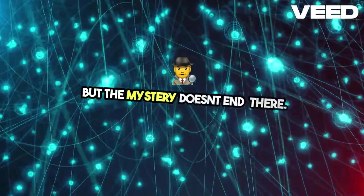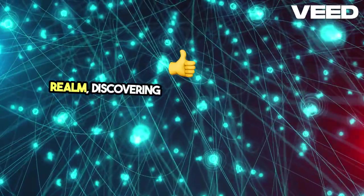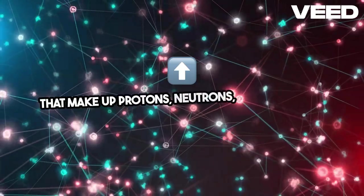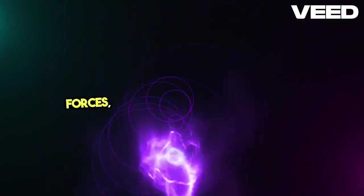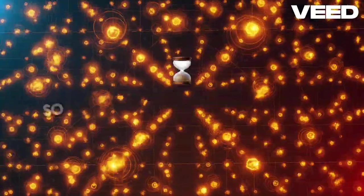But the mystery doesn't end there. Scientists have delved deeper into the subatomic realm, discovering particles like quarks and leptons that make up protons, neutrons, and electrons. These fundamental particles interact through powerful forces, shaping the behavior of matter on a fundamental level.